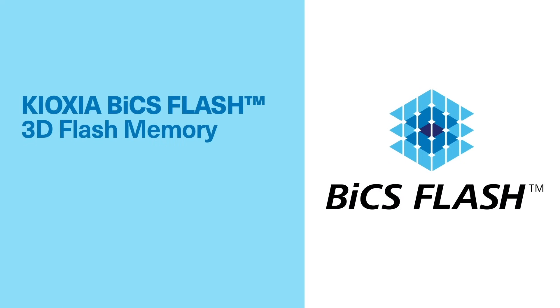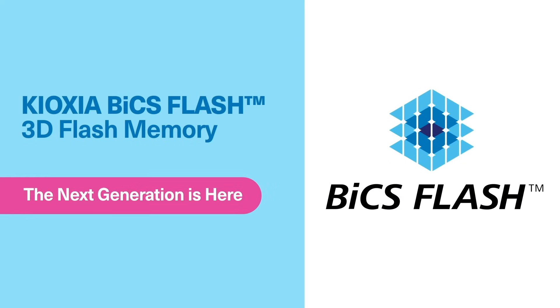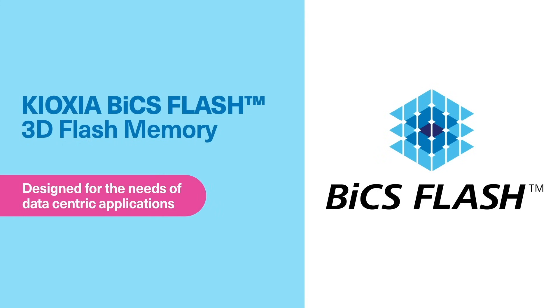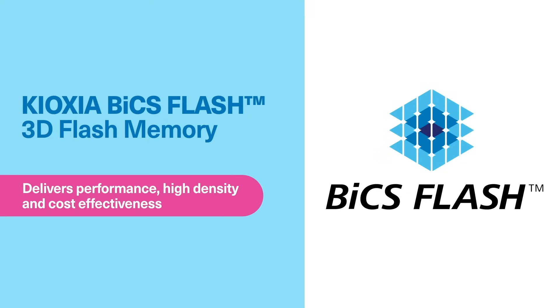The next generation of Kioxia BiCS Flash 3D Flash Memory is here. Designed for the needs of data-centric applications, BiCS Flash technology delivers performance, high density, and cost-effectiveness.